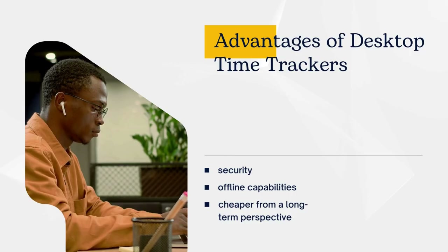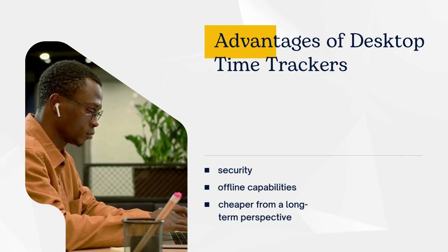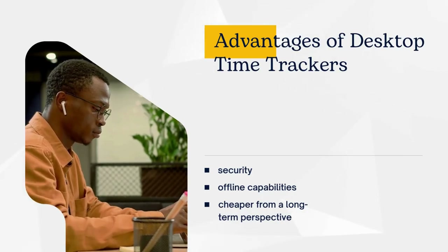Desktop time trackers offer security. You can also access them without an internet connection, and self-hosted options are usually cheaper from a long-term perspective.